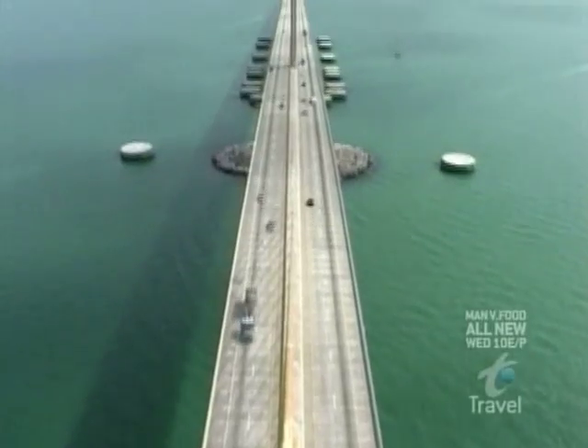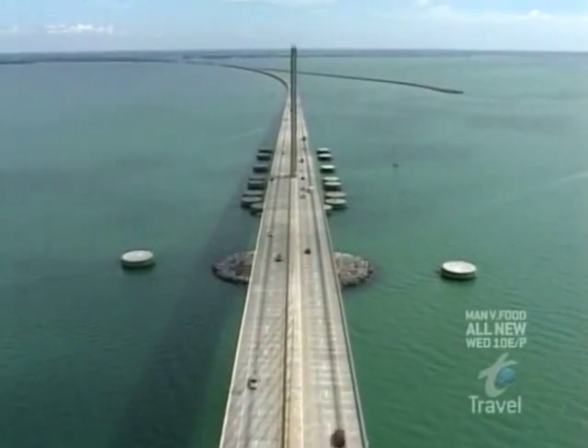On a clear day, you can see from the towers: Tampa, St. Petersburg, and even Egmont Key and the light tower that was built in 1853.